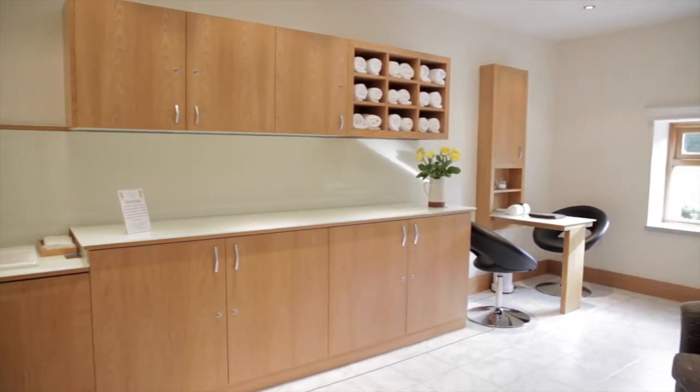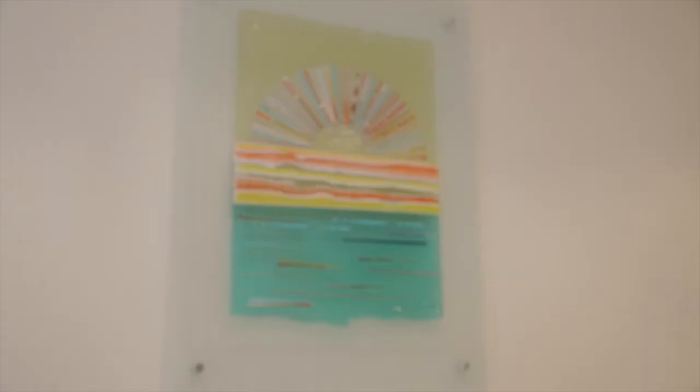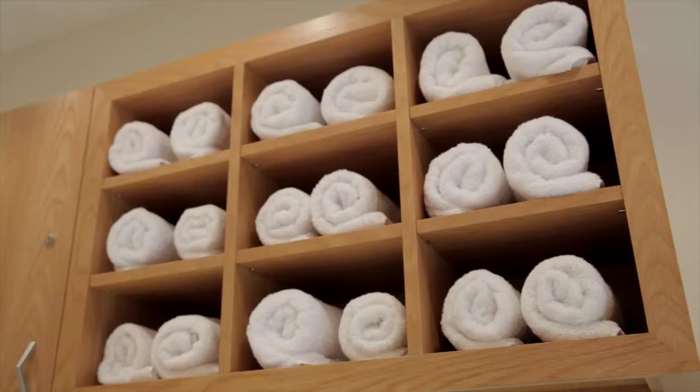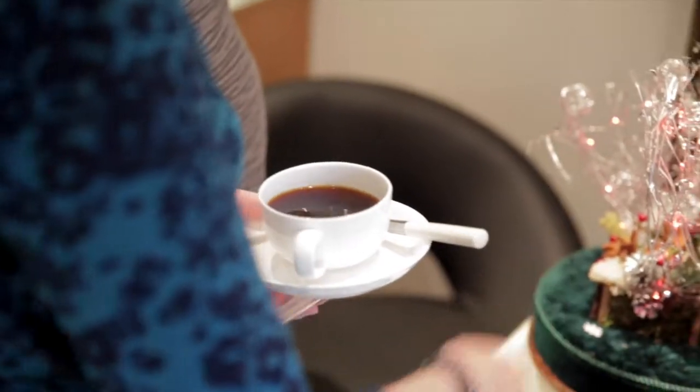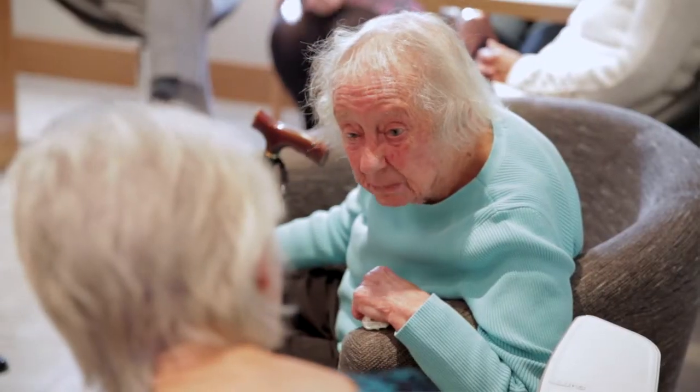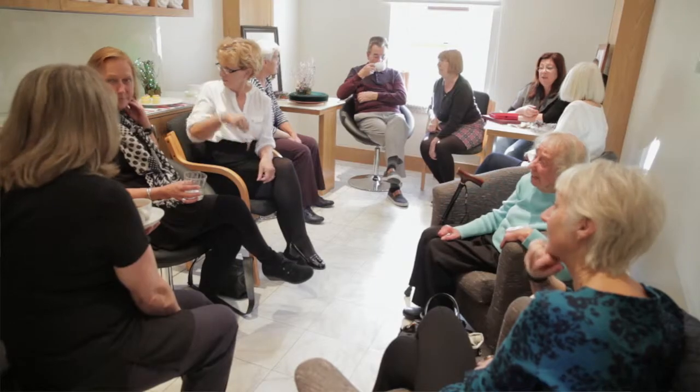This is one of the therapy rooms which we use for Indian head massage, hand and arm massage, and in general really just if somebody pops in and wants a chat we've got a little room we can go to. We also use it for our coffee morning which is the second Thursday of each month. It's just nice to have this space.